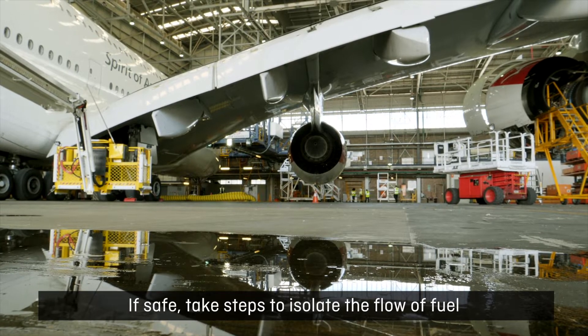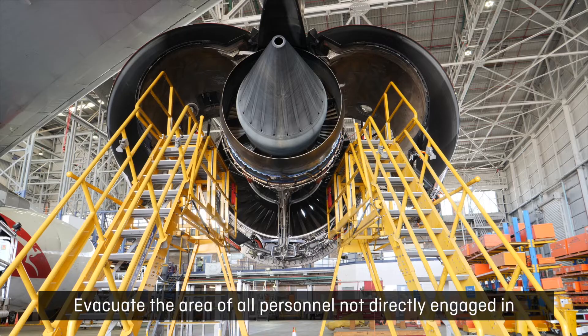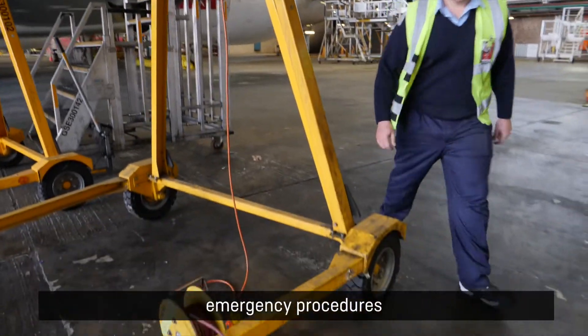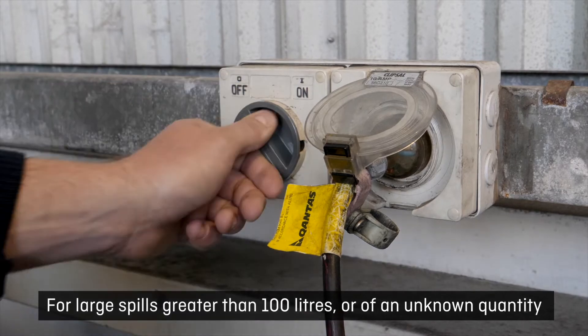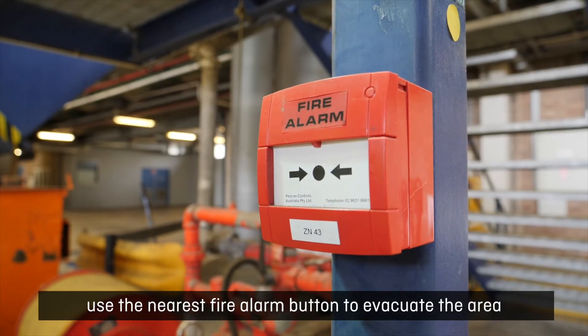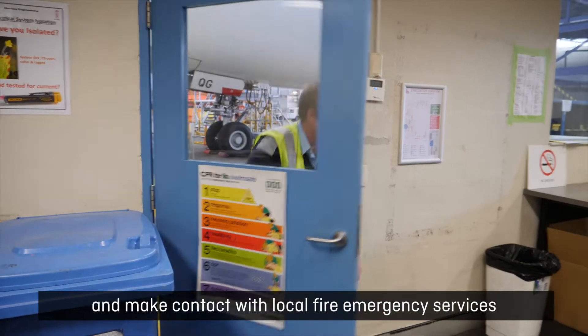If safe, take steps to isolate the flow of fuel and evacuate the area of all personnel not directly engaged in shutting off the flow of fuel or those required for emergency procedures. For large spills greater than 100 litres or of an unknown quantity, use the nearest fire alarm button to evacuate the area and make contact with local fire emergency services.